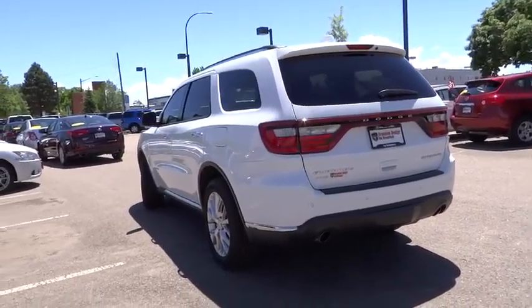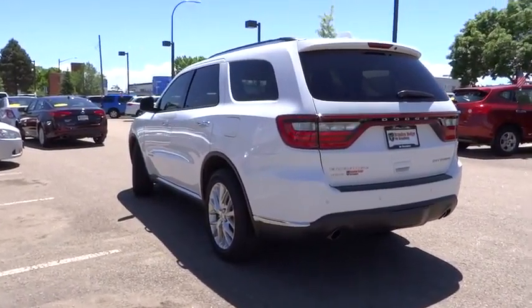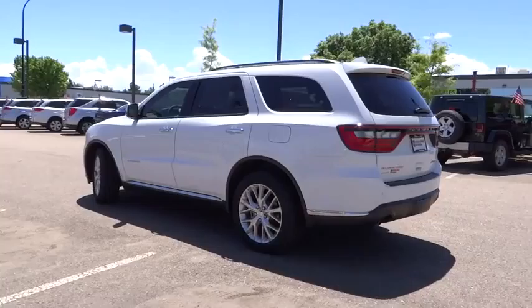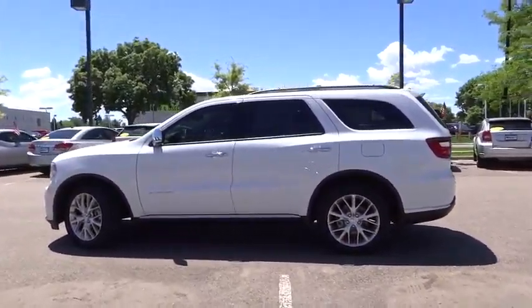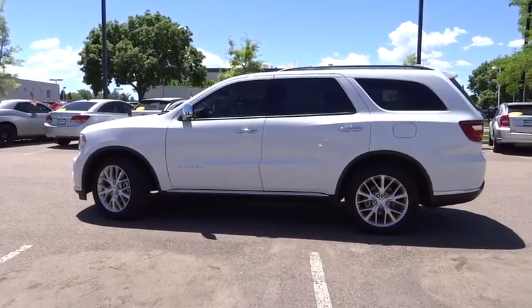Remote power door locks, passenger airbag, fog lamp, leather seats, technology group, tachometer, heated passenger seat, driver memory seat, remote window operation.